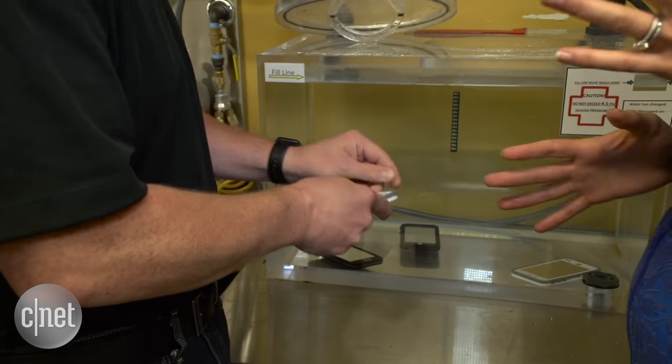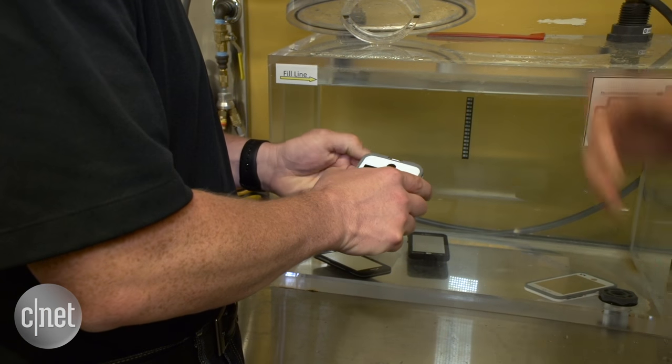Yes. So what body of water do people drop their phones in the most? The toilet. Yes. Do you ever test it in the toilet?